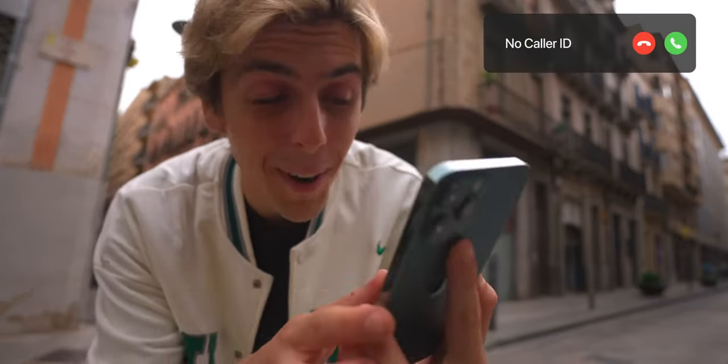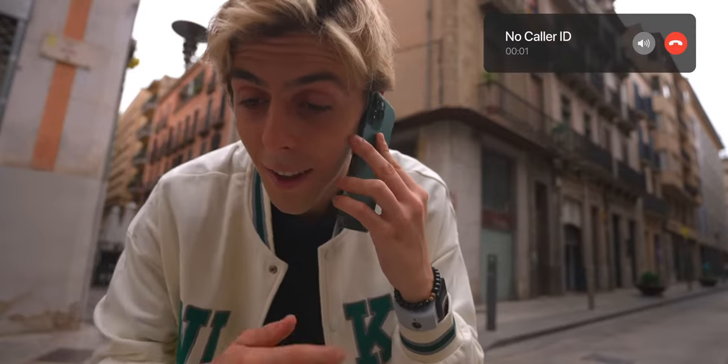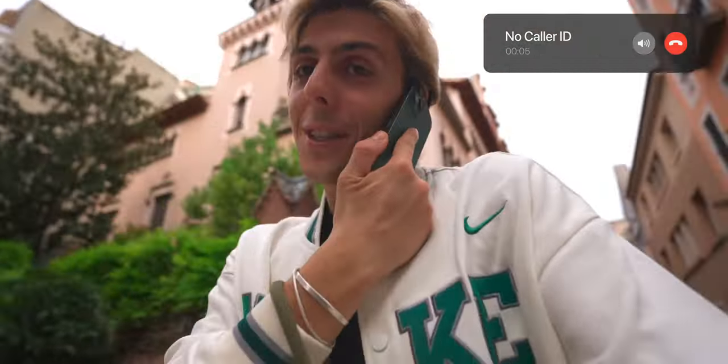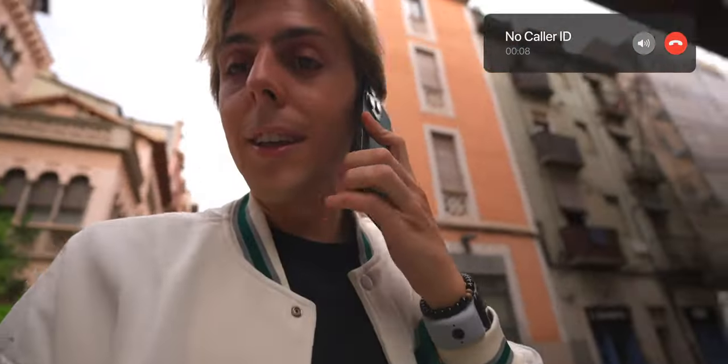Good news — somebody's calling me right now. The iPhones are at my doorstep waiting for me. Let's go get our iPhones!